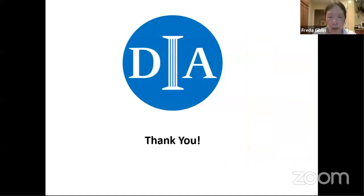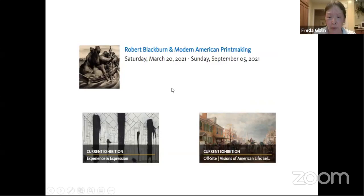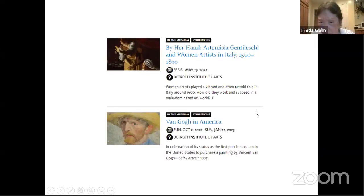That's where I'll stop, but let me mention some upcoming exhibits. We currently have Robert Blackburn with modern American printmaking. We've got some real blockbusters coming up — February of next year: Artemisia Gentileschi, and October of next year: Van Gogh in America. Thank you very much for having me. Were there any questions?